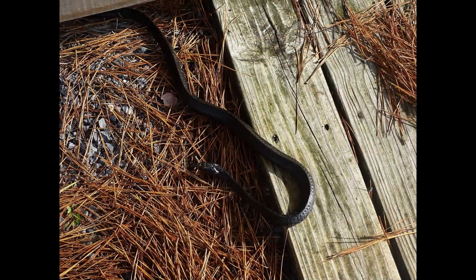Black racers are also seen on the refuge, even if just in a flash as they race away. Sometimes you'll find them resting.